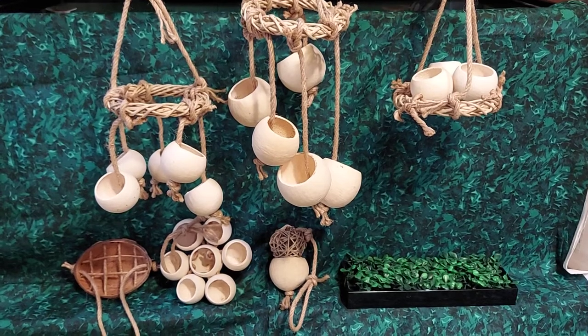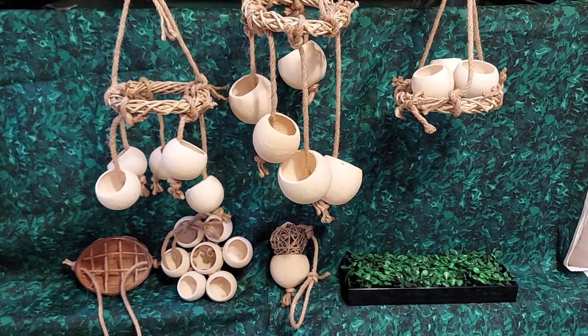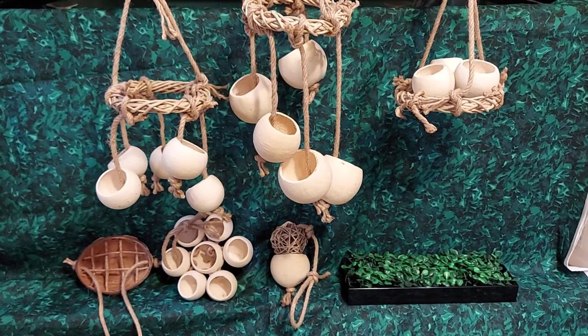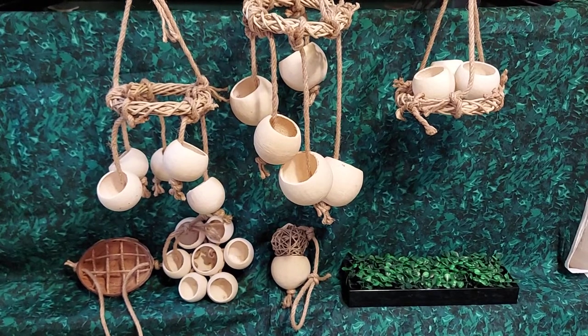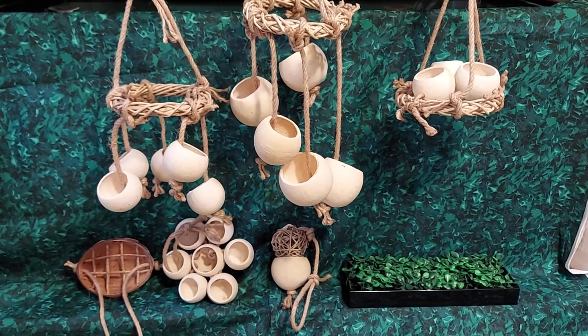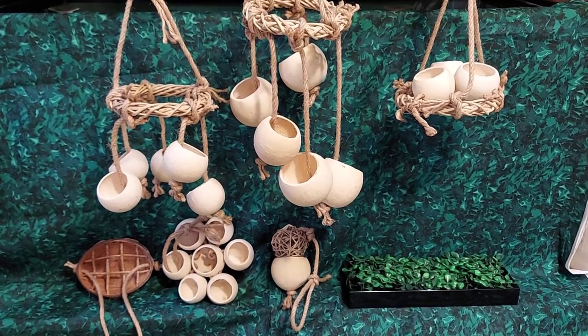Starting at the left on the bottom, there is a coconut forager toy. You can put high value items — for a lot of crabs that would be something like nuts or dried insects, maybe dried shrimp.